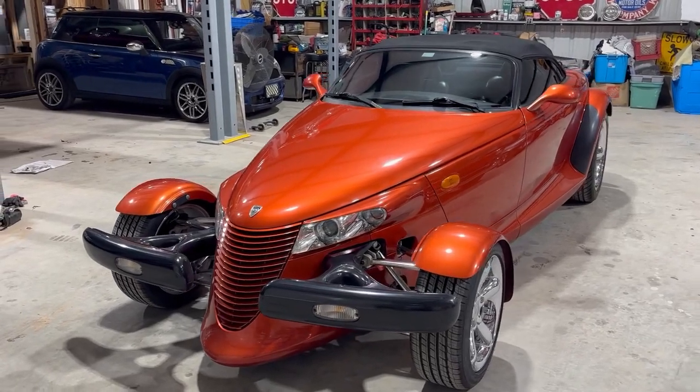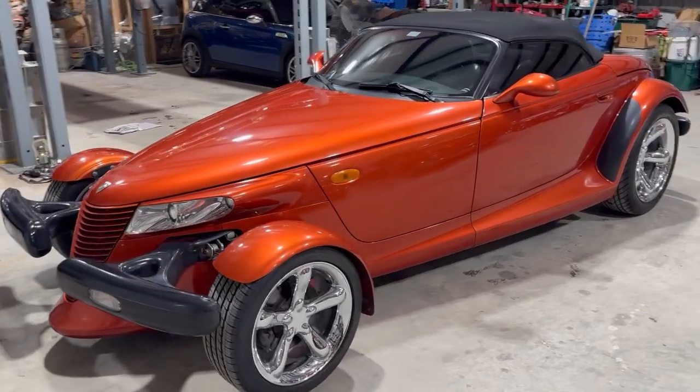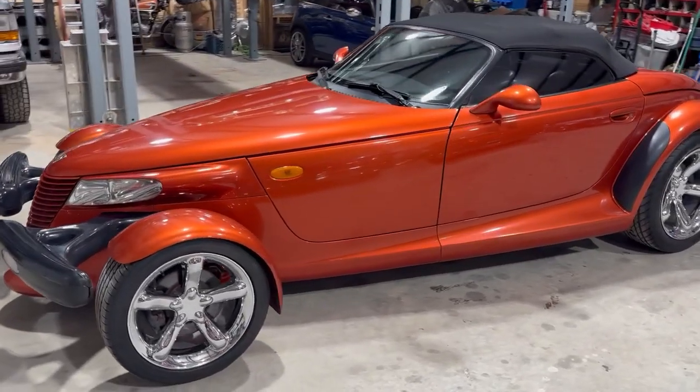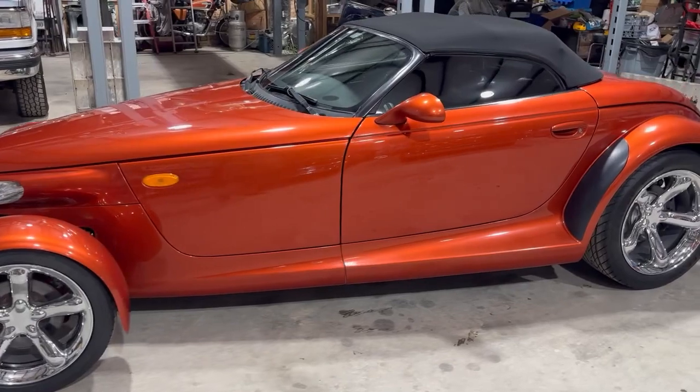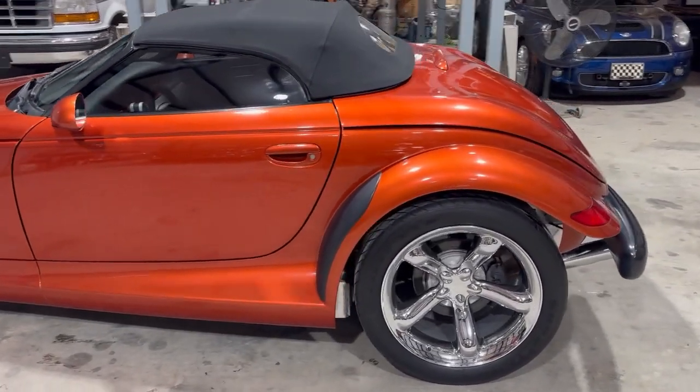Main Street Motors in Denison, Texas is offering this 2001 Chrysler Prowler. It only has 10,000 actual miles — 10,037 to be exact.